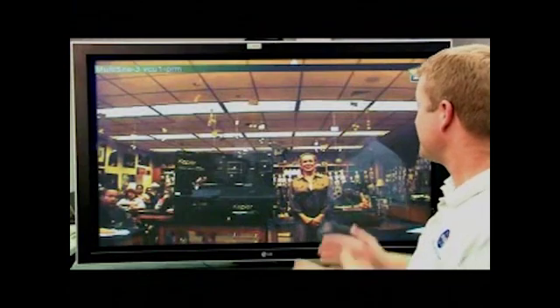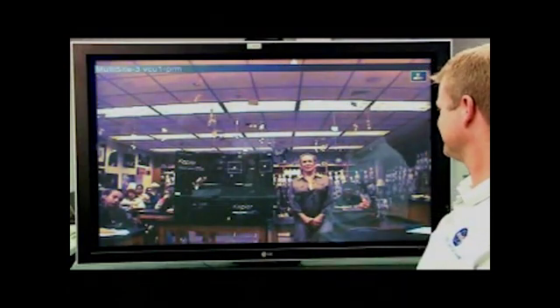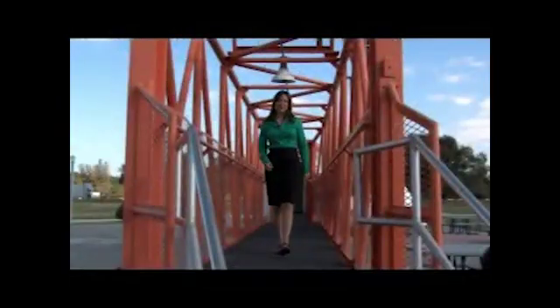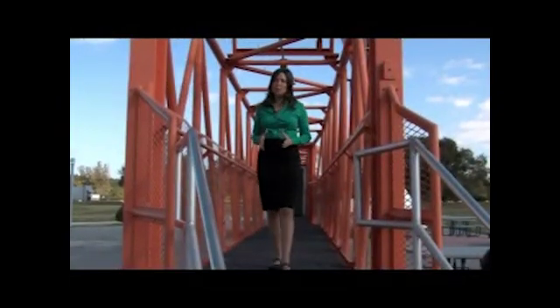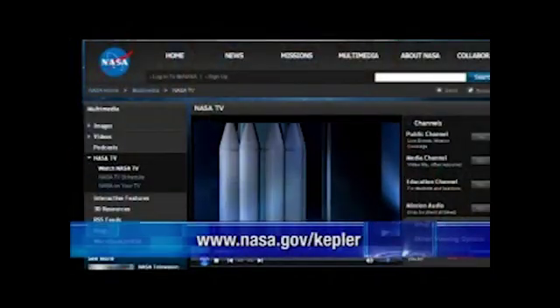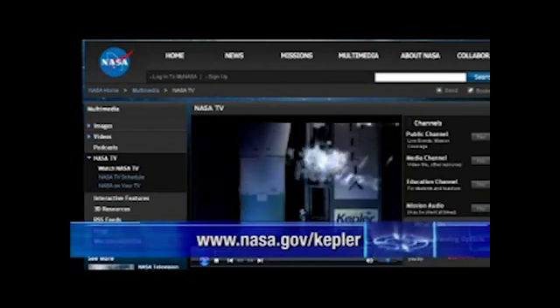That's all we have time for. Thanks, Mrs. Baines, and your students for all your help today. Now, back to your host Tiffany Nail. Thanks, Damon — and thanks to all our guests for helping us learn more about this exciting Kepler mission. You can follow the countdown on NASA TV and on our live launch blog at nasa.gov/Kepler. From the Rocket Garden at Kennedy Space Center, I'm Tiffany Nail.